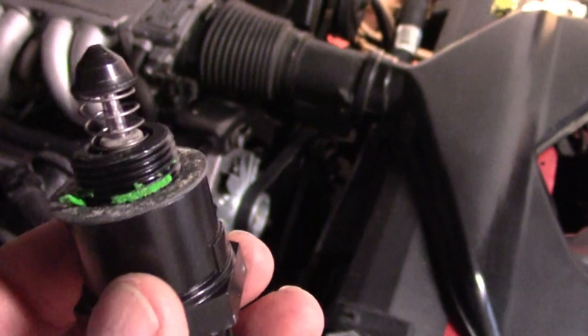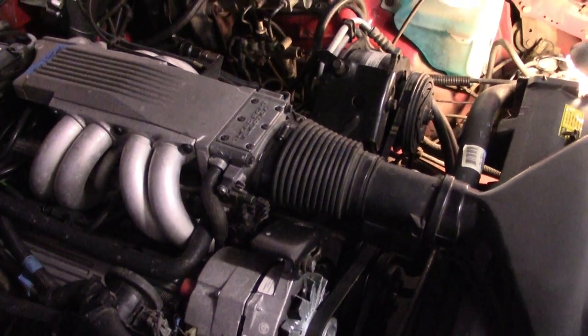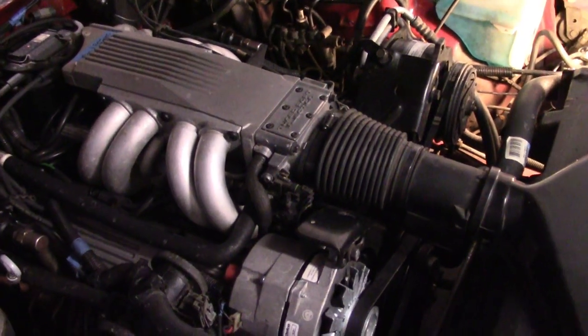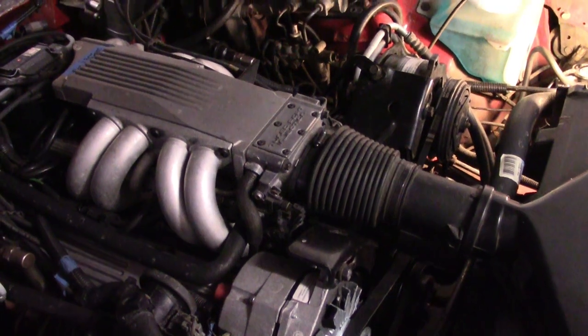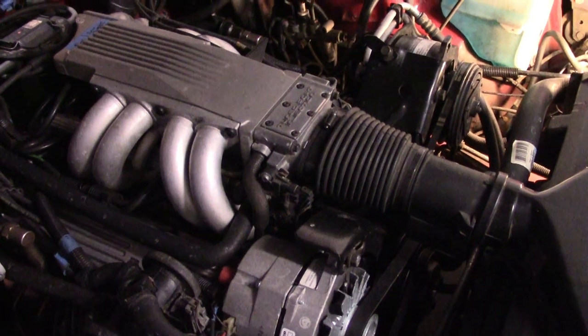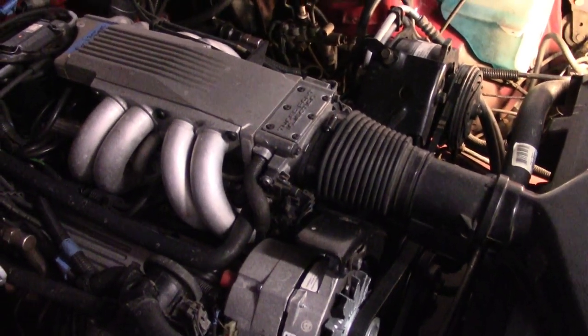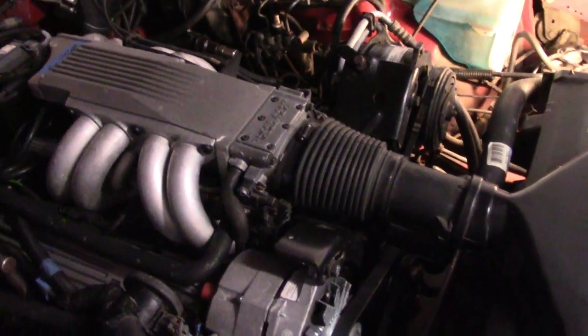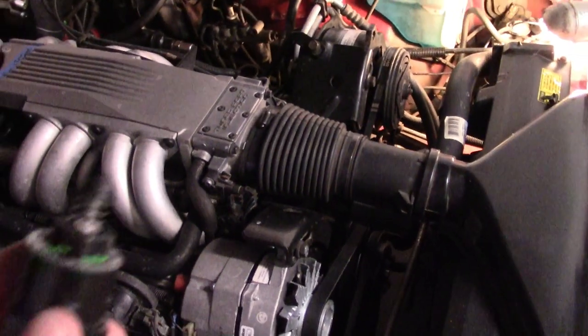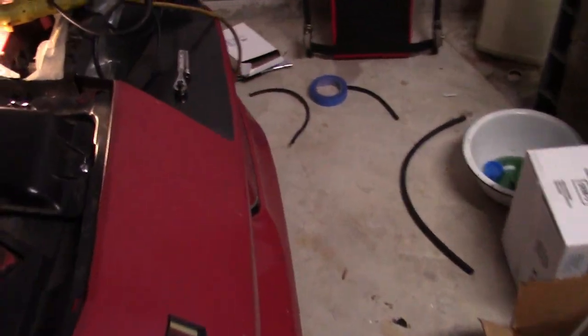So I pulled this one out and put the original one back in that I had taken out some weeks ago because it was just old and dirty — I thought it was a good idea to replace it since I was having idle issues. My problem seems to have gone away. I can drive it for an hour, get it hot, park it, fire it up. It looks to me like this new one is probably defective, and I'll probably send it back under warranty.